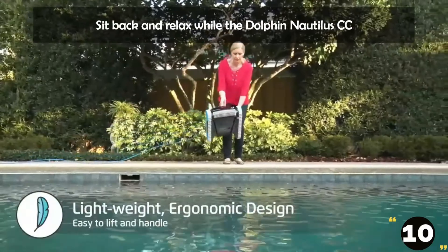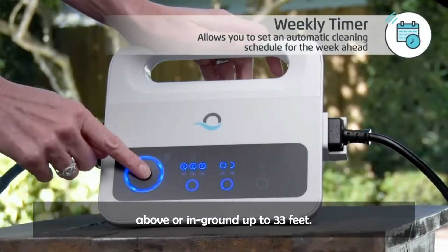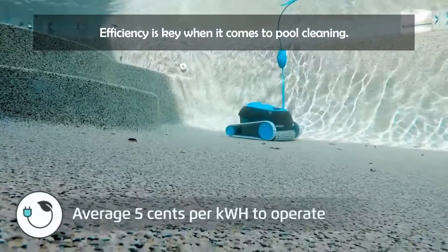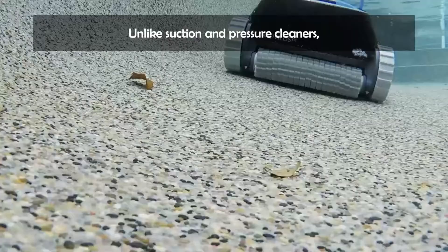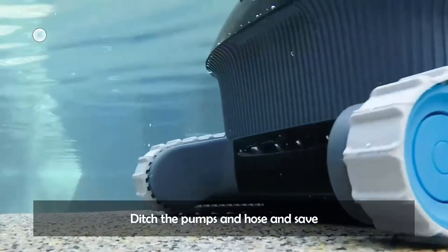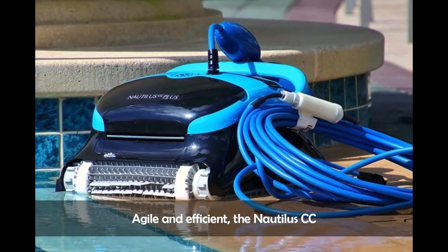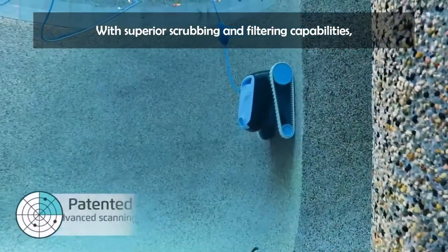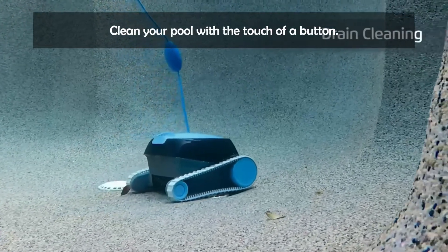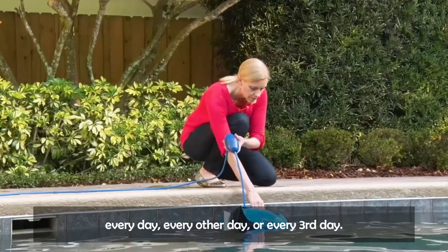Sit back and relax while the Dolphin Nautilus CC robotic vacuum cleans the pool for you. Ideal for small swimming pools, above or in-ground, up to 33 feet — this easy-to-use, compact cleaner will have your pool ready for splashing fun in just 2 hours. Unlike suction and pressure cleaners, Dolphins are 8 times more energy efficient and do not rely on your pool pump or filter. Ditch the pumps and hoses and save energy with every pool cleaning. Agile and efficient, the Nautilus CC was designed to clean your pool effortlessly, with superior scrubbing and filtering capabilities leaving your pool's floor and walls exceptionally clean. Schedule it to automatically clean your pool each week using 3 settings — every day, every other day, or every third day.